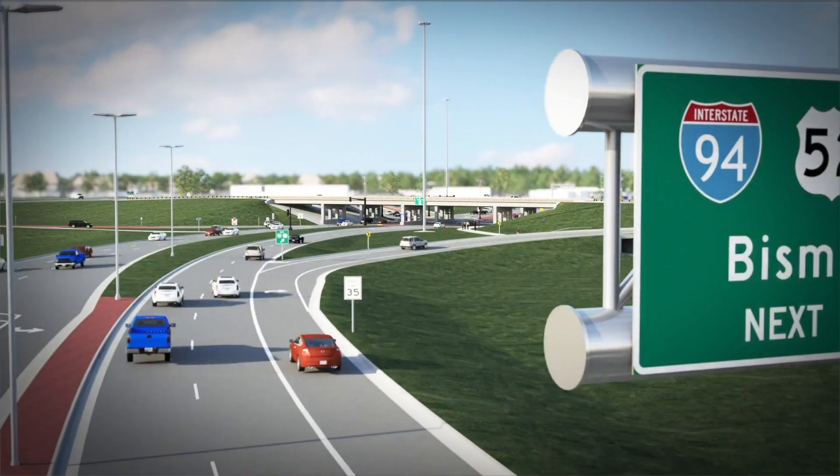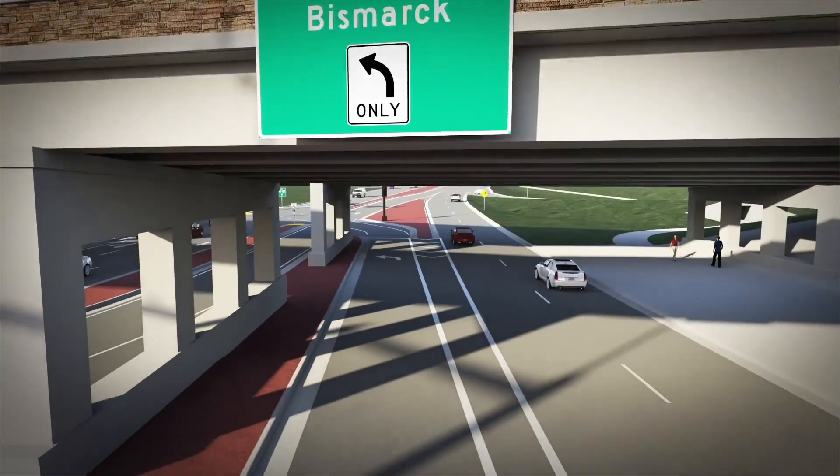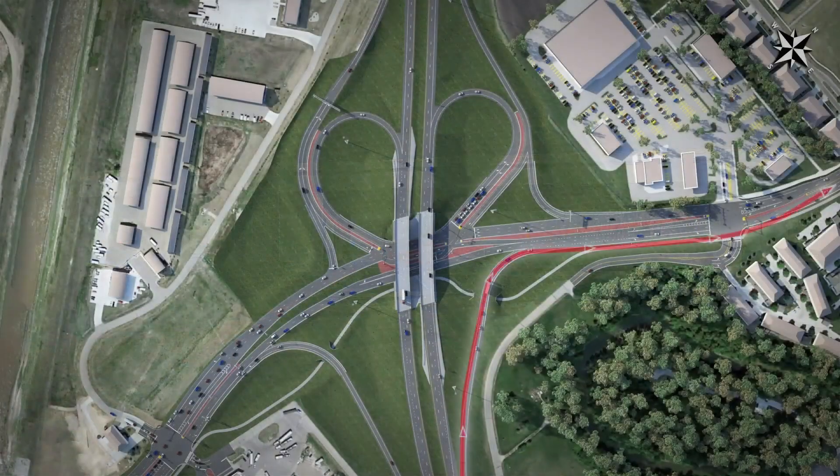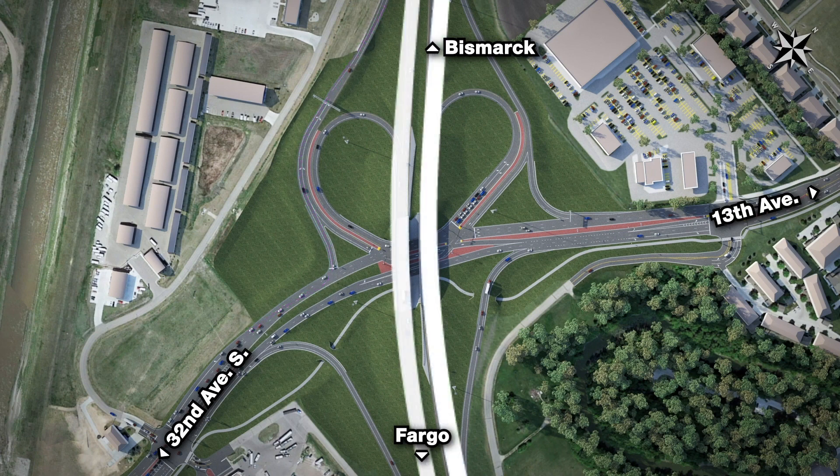Taking a closer look at how to navigate the new interchange, some things will remain largely unchanged: westbound I-94 traffic exiting to go north on Cheyenne Street, southbound Cheyenne Street traffic entering I-94 westbound, eastbound I-94 traffic exiting to go south on Cheyenne Street, and I-94 traffic over the bridges in both directions. Drivers will experience no change in their route.